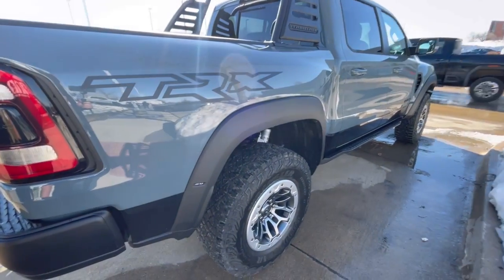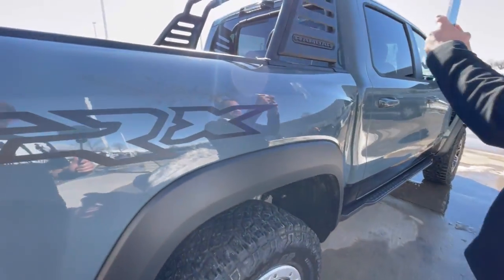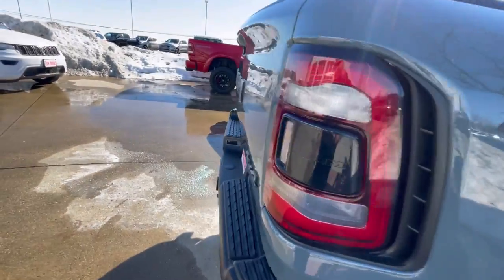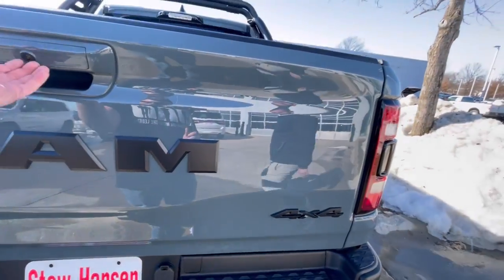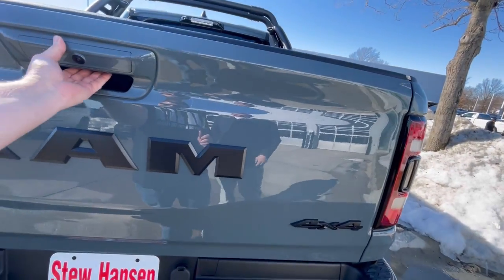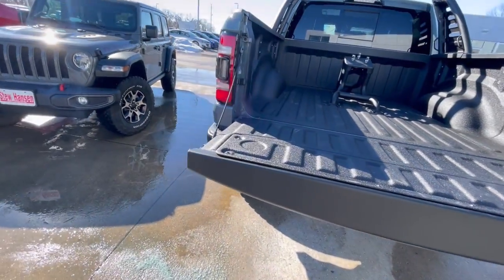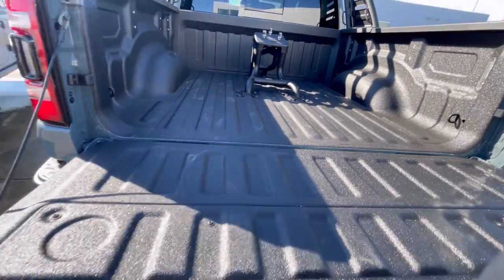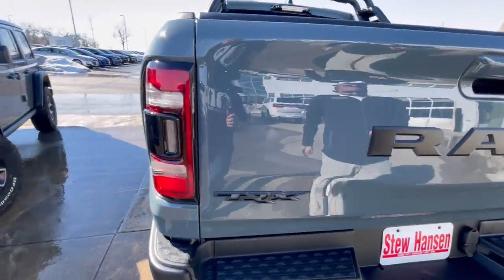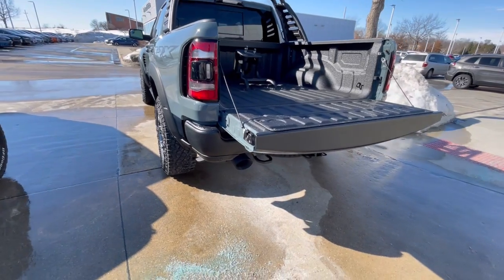I didn't even get a picture of the — I don't know if it says Ram on it. Is this push button or anything? Yeah. Oh wow, here we go. Oh, it does have the bed liner. Right on. He's got a couple of tips here. Push button — wow, that's really fast.